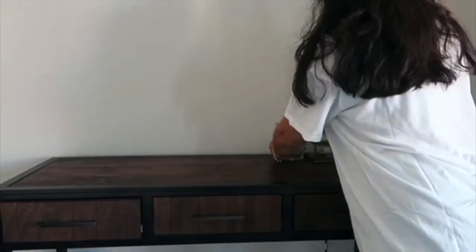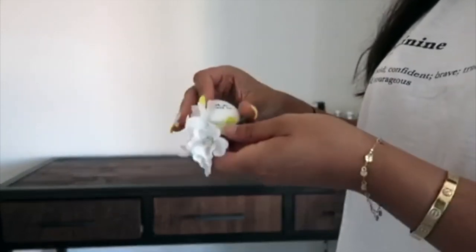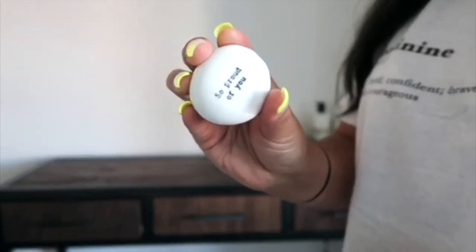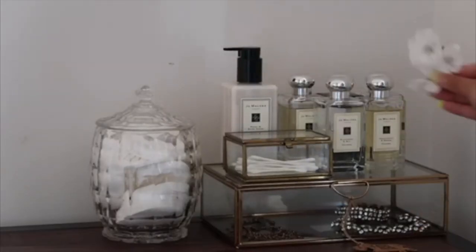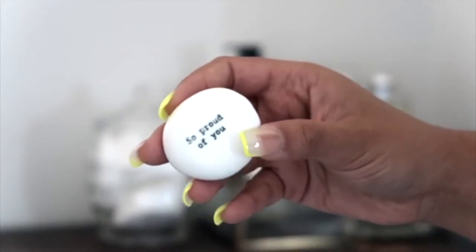I also have two more sentimental pieces. One is a little flower I got from a restaurant when I went to London with my friend. And then a little pebble that says 'so proud of you' — that's from my old manager when she left. She gave me that.